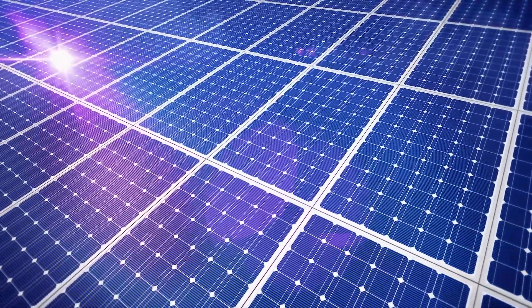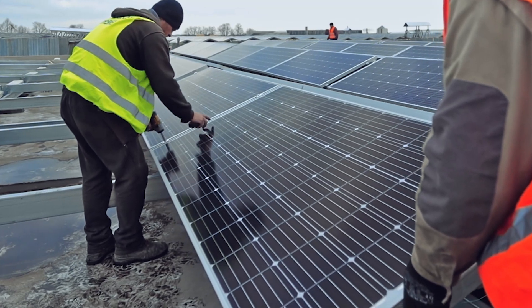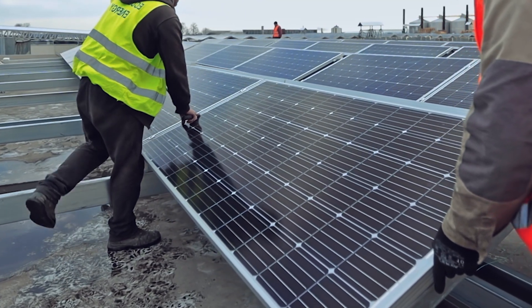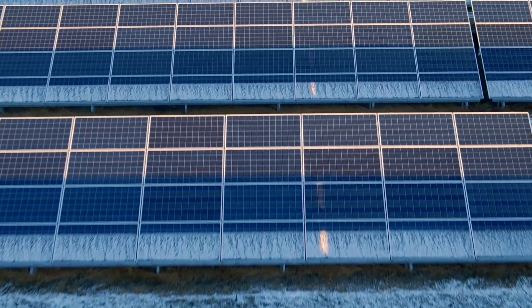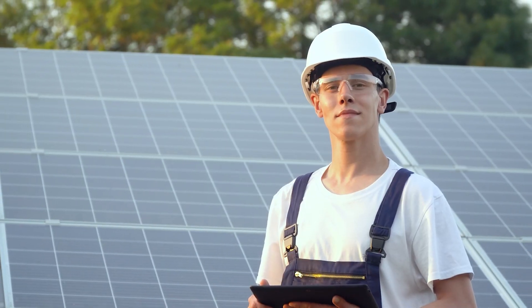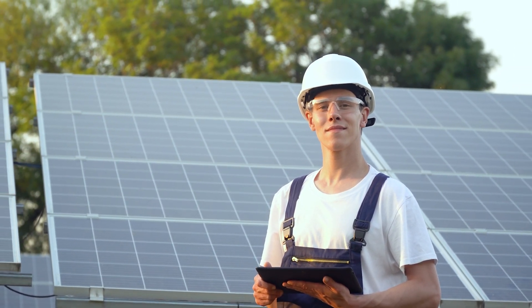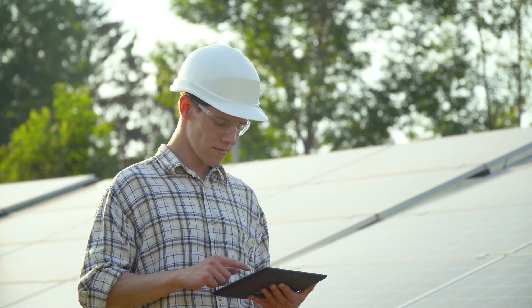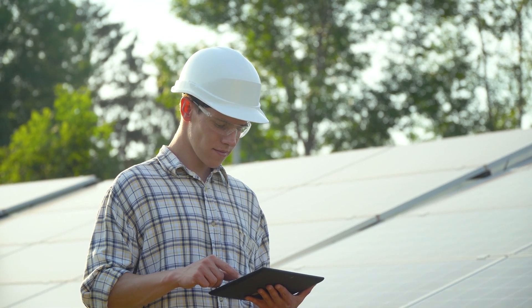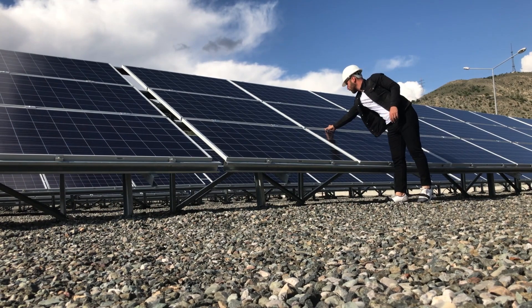Multiple other materials have been used over the years to make thin film cells, including amorphous silicon and cadmium telluride. However, with the introduction of perovskite, researchers have shifted their focus to this leading contender. So what exactly makes perovskite so useful, and why are scientists hopeful about solar panels with a hundred times the power-to-weight performance compared to conventional silicon panels?